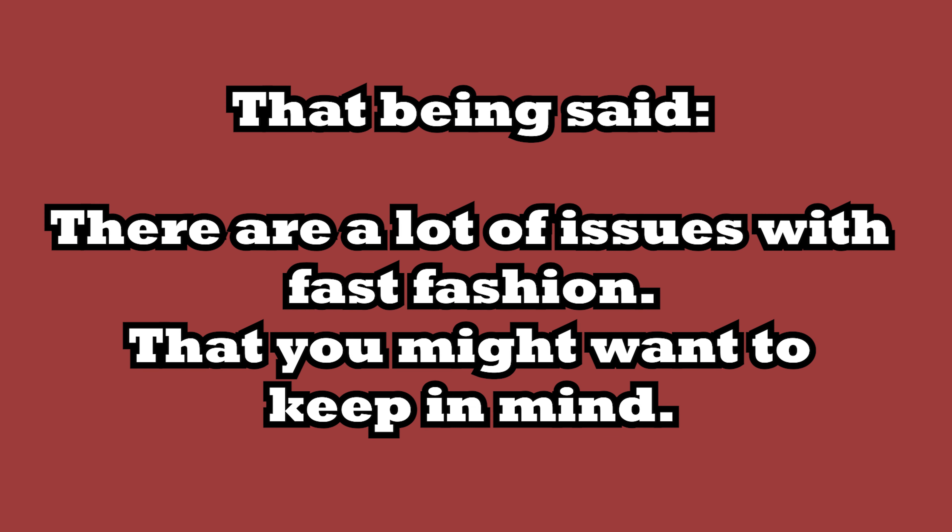My final piece of advice is to shop for quality — quality over quantity. The clothes that I have, I want them to last longer, I want them to fit better, I want them to look nicer. In the long run, these clothes will save me more money.